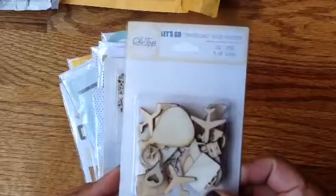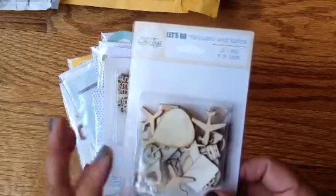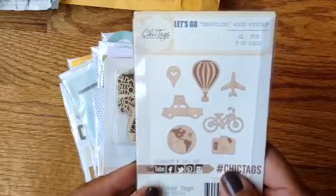Wood veneers from the 'Let's Go' collection called Traveling. So these are all the wood veneers. I have like wood veneers that will last me a lifetime.